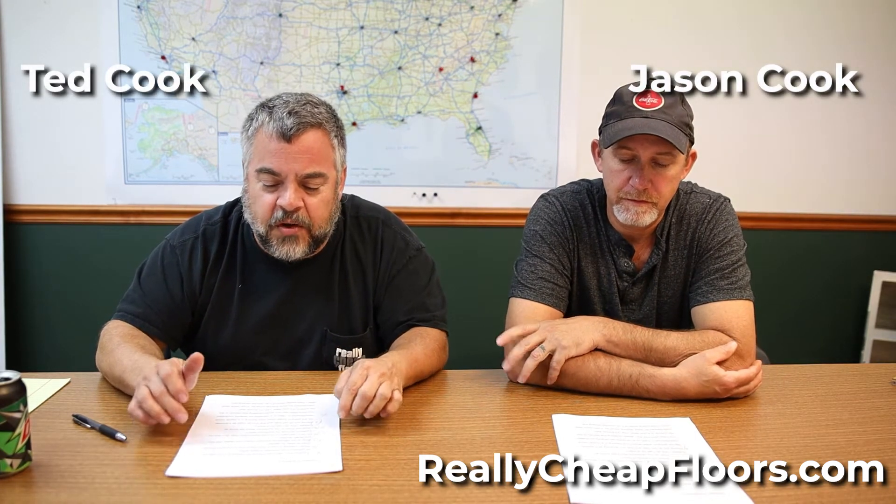All right, first one. A customer asks: I noticed that I can't buy the Florté Pro Series 5 or 6 anymore. Will you be getting more of those in stock soon?